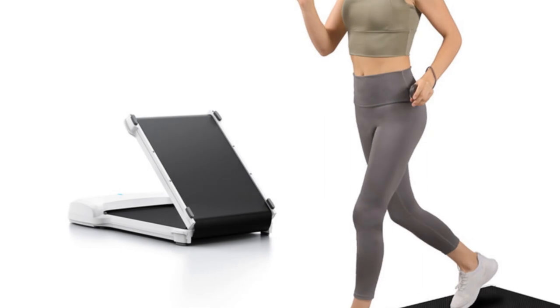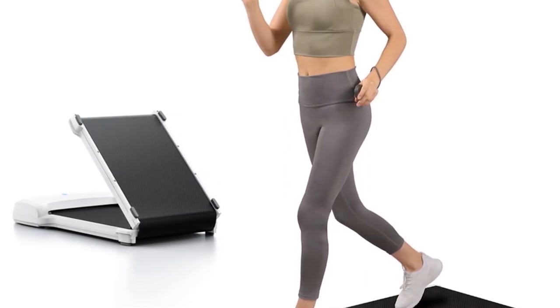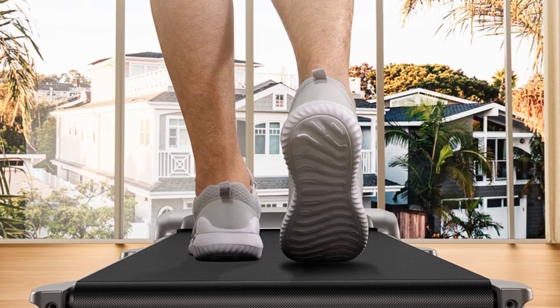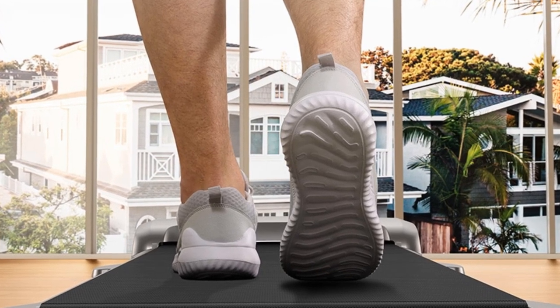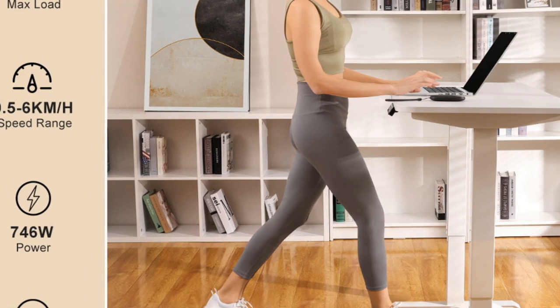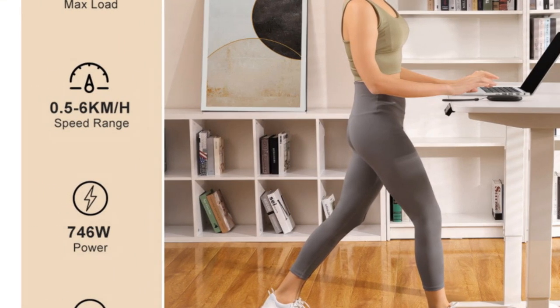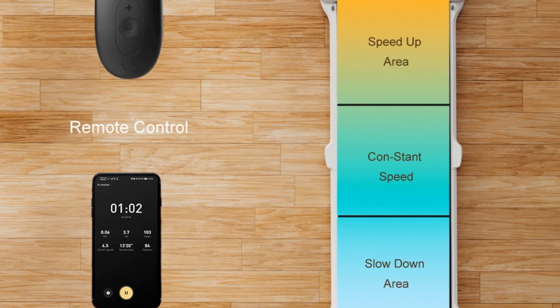Its compact size when folded — 855 x 528 x 145.5 millimeters — makes it easy to store under a sofa, bed, or desk, saving valuable space in your home. The LED display provides feedback on essential workout metrics such as time, speed, distance, calories, and steps. This allows you to track your progress and stay motivated throughout your fitness journey.